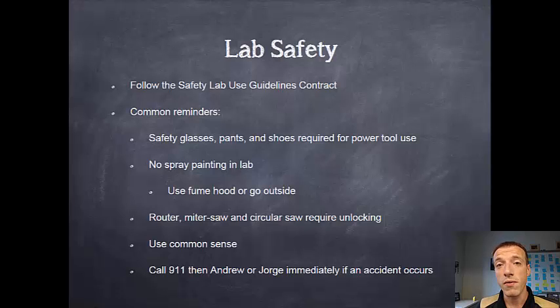Most of our tools are freely available to you 24 hours a day, including some of our basic power tools. Please be safe with those or that accessibility will be taken away. There are a few tools that we've indicated as having a higher hazard level, including our router, our miter saw, and our circular saw amongst others, and those will be locked.